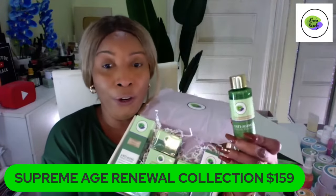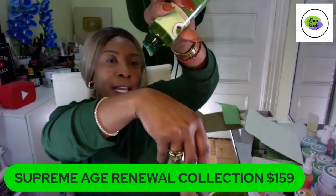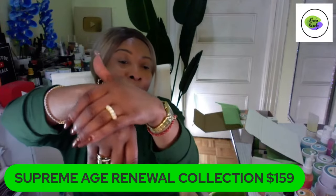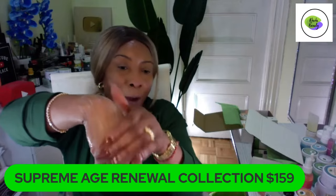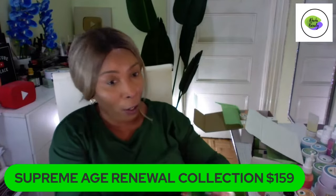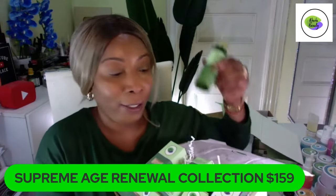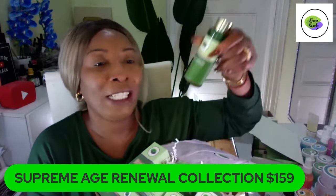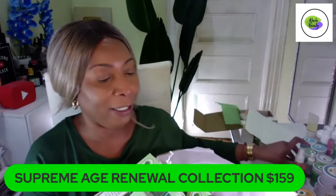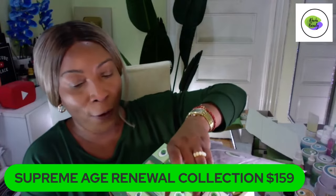You get the cleanser and you get the toner — but this is not your regular toner. This is top of the line, more like a lotion or a serum for your skin. Once you wash your face, you apply it on the skin. Do not use any cotton with this. Use it the way you would use a serum — put it in your hands and apply it on the skin. It's a special treatment toner, different from a regular toner.